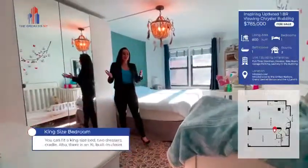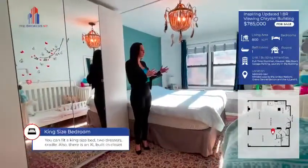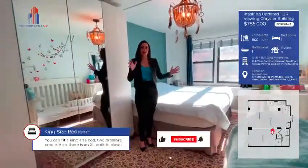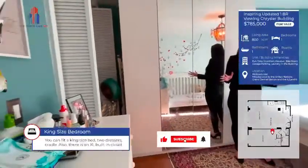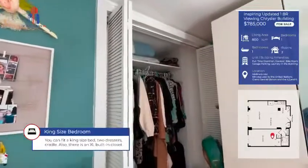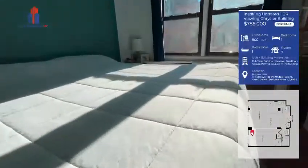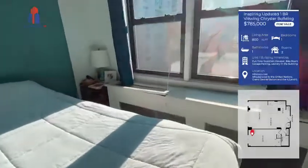Into our bedroom — to give you an idea of the space, there is a king-size bed along with two dressers, so there's room to play with furniture. We also have a very large closet with two wardrobes inside. This bedroom also has great views of the Chrysler Building.